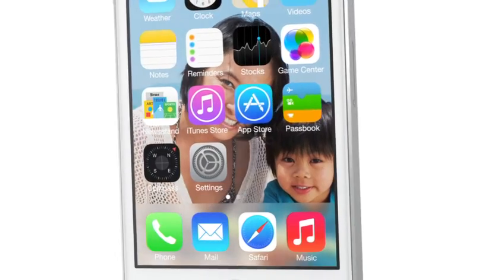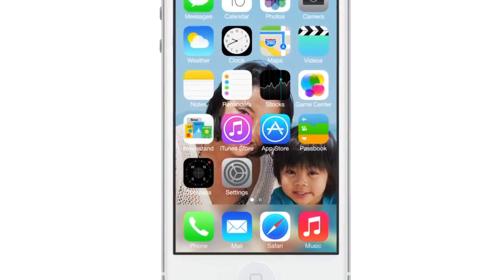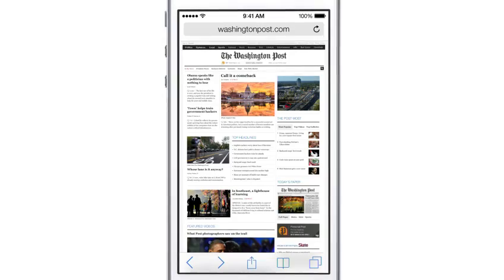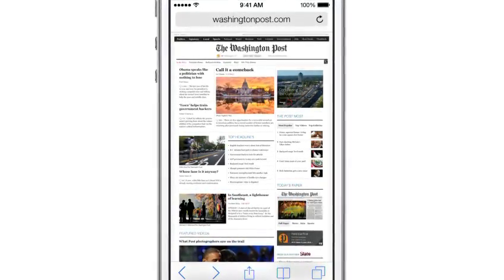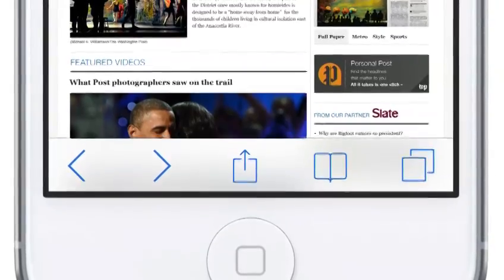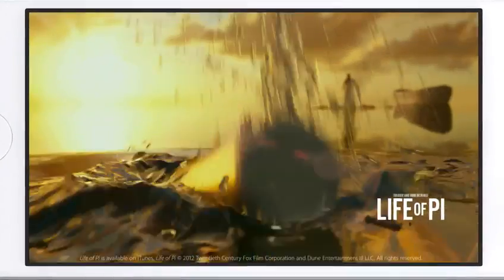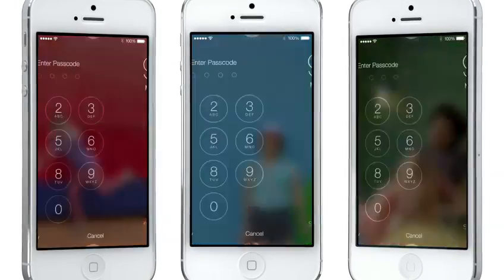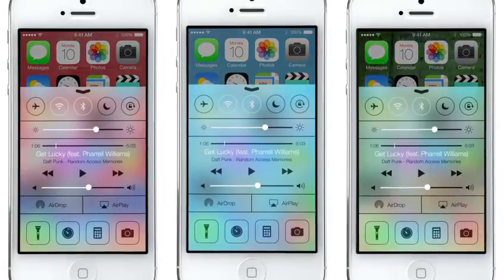The iPhone, responding to your movements, drives the parallax to create a whole new experience of depth. In many ways, we've tried to create an interface that is unobtrusive and deferential. One where the design recedes, and in doing so, actually elevates your content. Even the simple act of changing your wallpaper has a very noticeable effect on the way your iPhone looks and feels across the entire system.